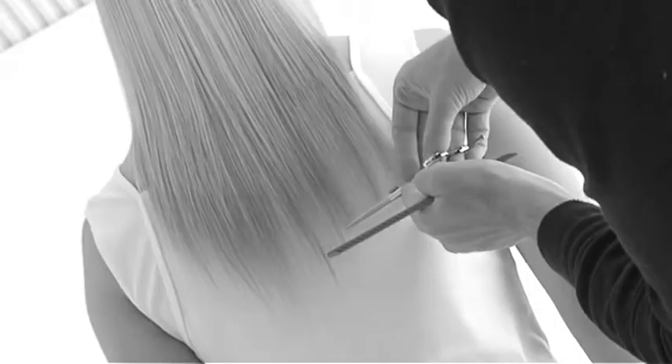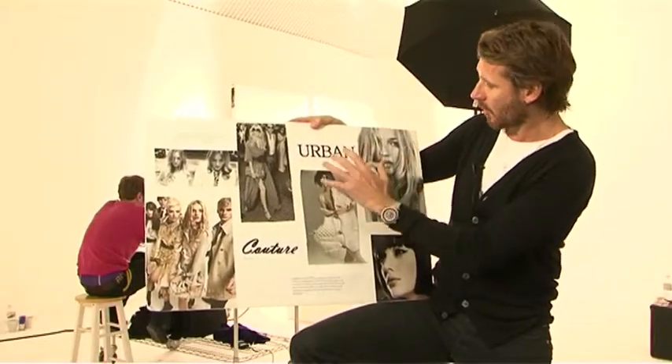Urban Couture is all about using the styler as a cutting tool. I straighten the hair and then I cut the hair into the style that I want. Then I wash the hair and I can create the image and the kind of impact from the couture hair afterwards. This page here represents the urban side.